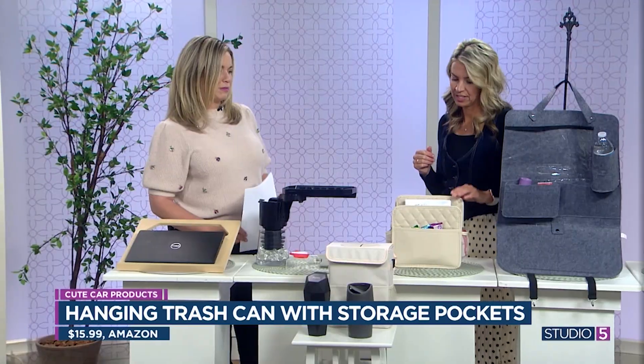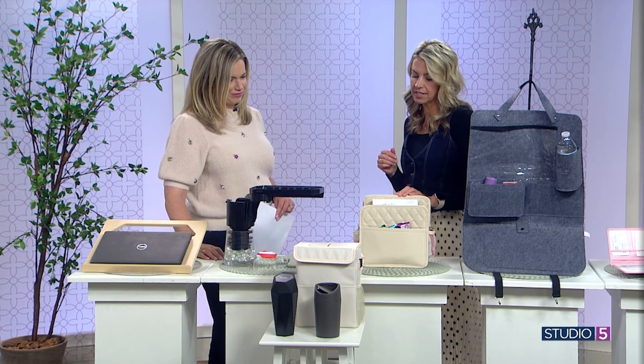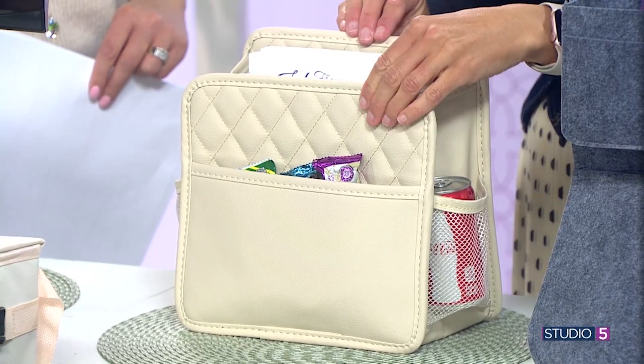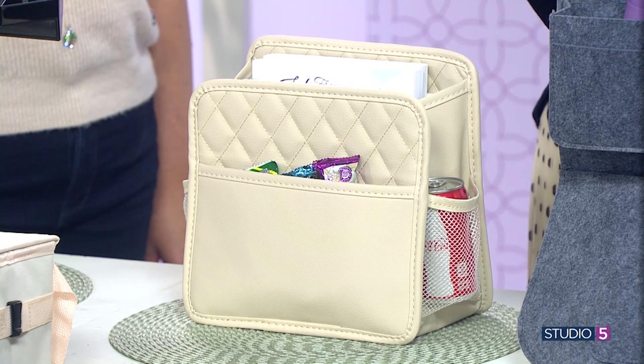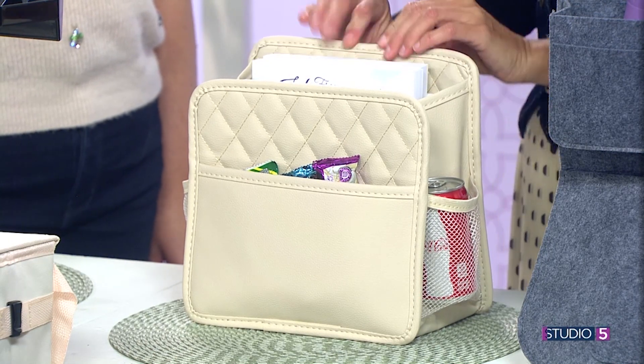If you really want to get organized, there's more help available. I love this car organizer — it comes from Amazon and it's pretty. You often have books, snacks, drinks, and all kinds of things in the car. Or if your kids are sitting in the back and they want a place for all their stuff, you hang this on your car seat and you're all set.